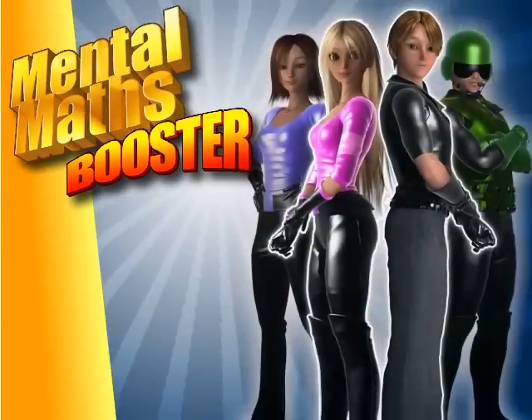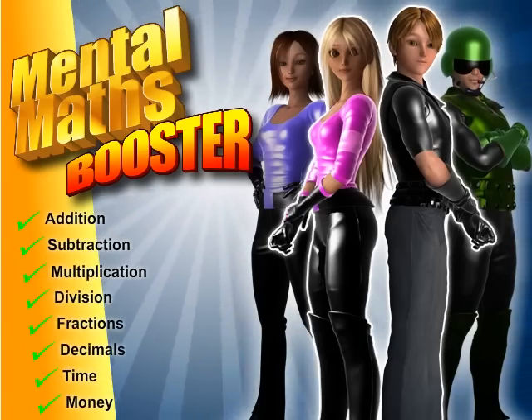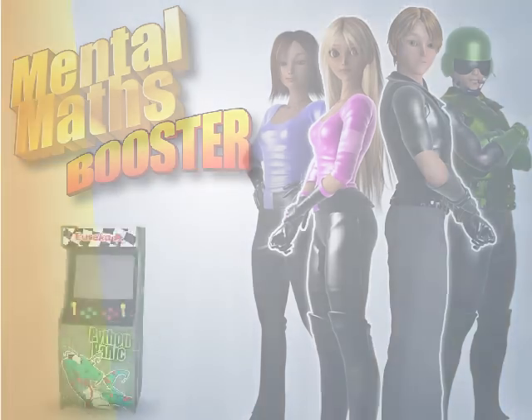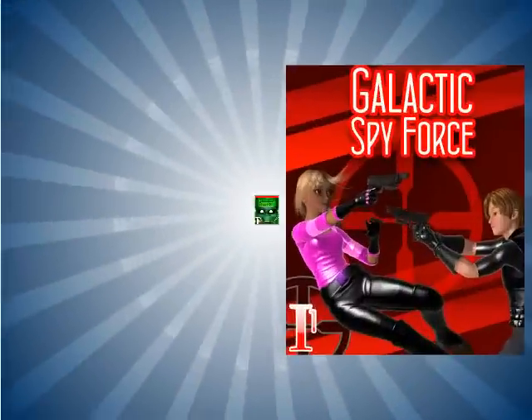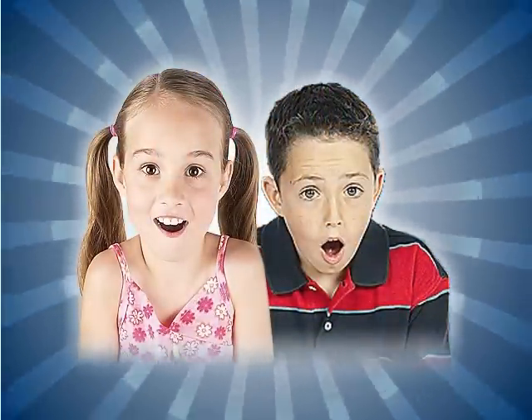Mental Maths Booster is designed to help primary school kids boost their everyday mental arithmetic skills through engaging and interactive gameplay. Getting some kids to practice their math skills can be a challenge in itself at the best of times. But we believe, if woven and presented in a fun and entertaining way, the resistance level becomes diluted.